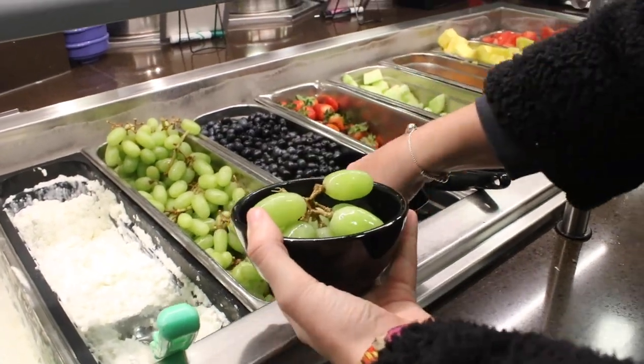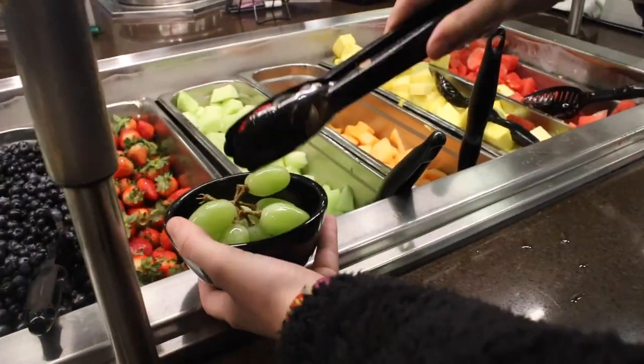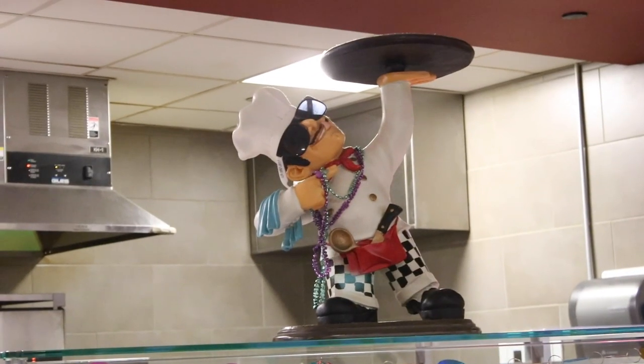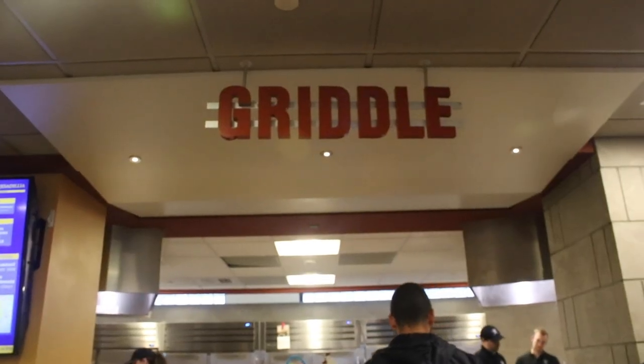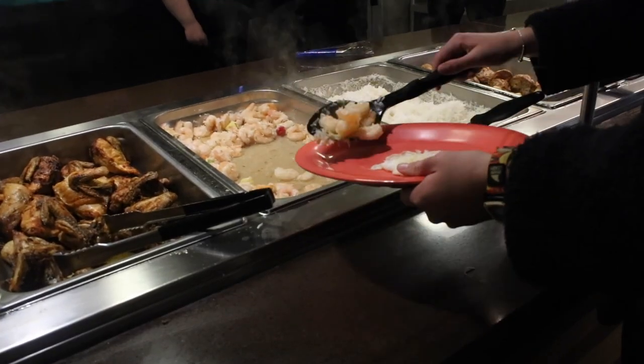There is always a wide variety of fruit options like blueberries, strawberries, grapes, pineapple, and even more offered with every meal. For lunch and dinner, you can always get pizza, pasta, the soup of the day, a made-to-order sandwich, quesadilla, or omelet, or try the homestyle meal of the day.